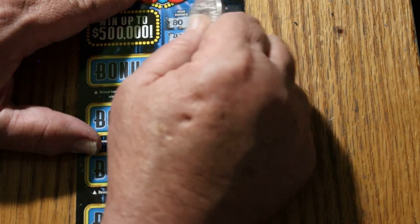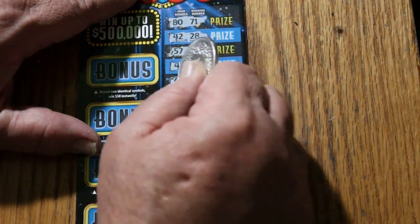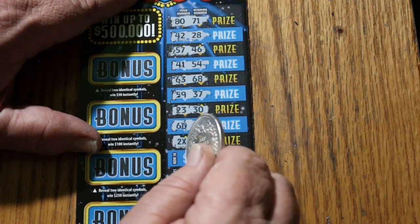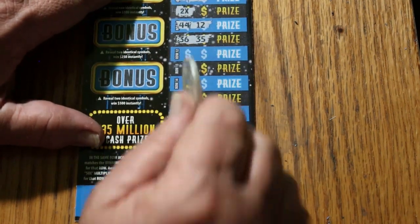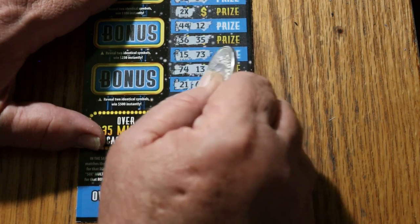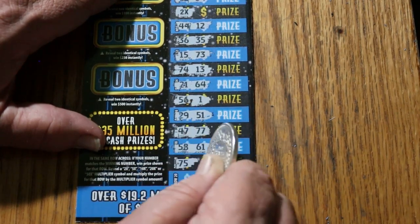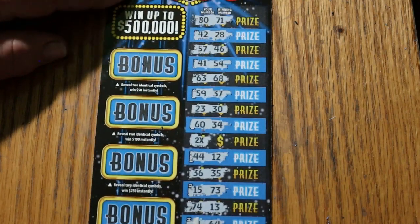Numbers: 80, 71, 42, 28, 57, 46, 41, 54, 63, 68, 59, 37, 23, 30, 60, 34 — and a two-time symbol, right on time! 44, 12, 36, 35, 15, 73, 74, 13, 21, 64, 56, 1, 29, 51, 47, 77, 58, 61, 75, 4, 16, 40. So we just have the single two-times symbol right there.